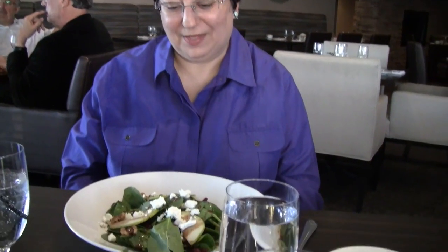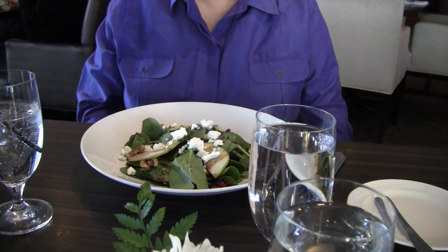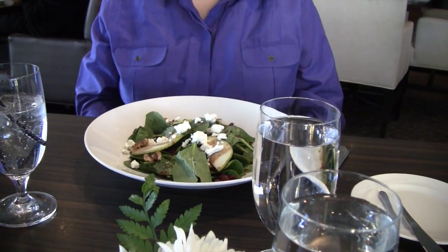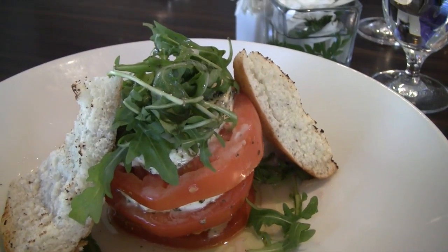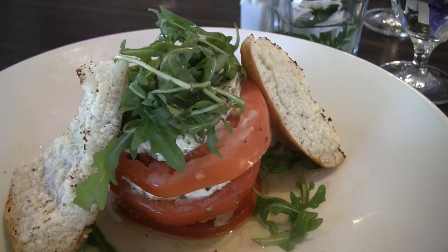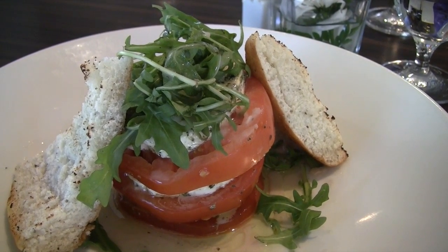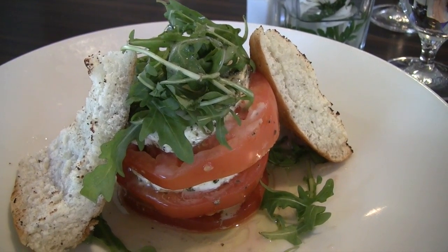Carol, you have baby spinach, pears, walnuts, cranberries, Canadian goat cheese. And what do I have? Caprese salad with marinated bocconcini. Looks like arugula. Alright, let's dig in.